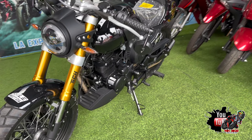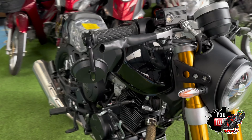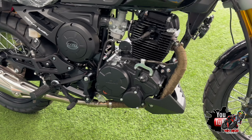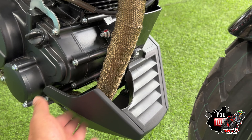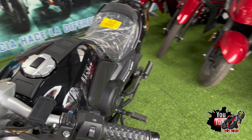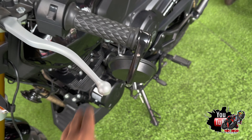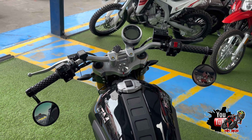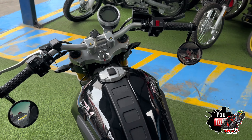Déjenme en los comentarios si les gusta este diseño, si se la comprarían o no. El valor de esta motocicleta es de aproximadamente 2,600 dólares a la fecha de grabación de este video. También cuenta con un protector y los espejos son al estilo café racer. En cuanto a comodidad, el manillar es un poco ancho y el asiento es duro — aproximadamente cada 50 kilómetros habría que estar descansando.